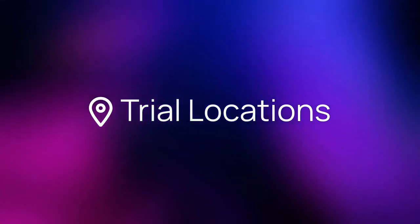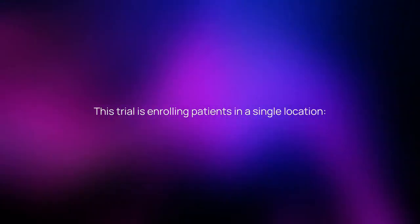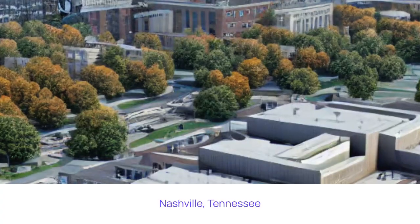Where is the study being run? This trial is enrolling patients in a single location: Nashville, Tennessee.